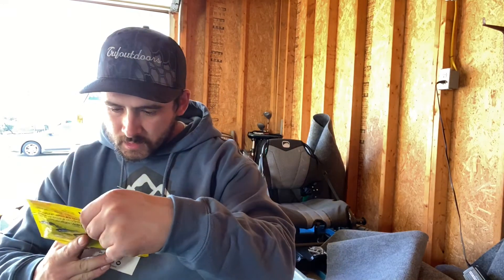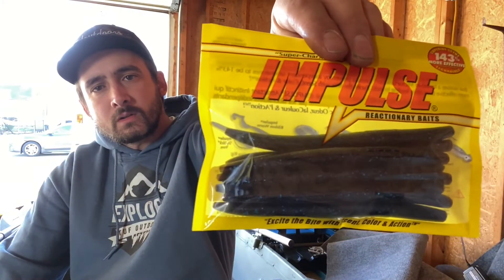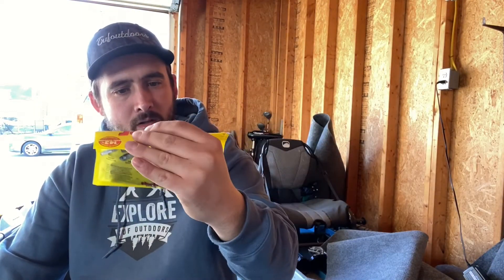Northland Tackle Impulse Dip Stick, $5.79. So we've got a stick bait — these are black and blue. Stick baits are always nice. I've never used this exact brand. Check those out.